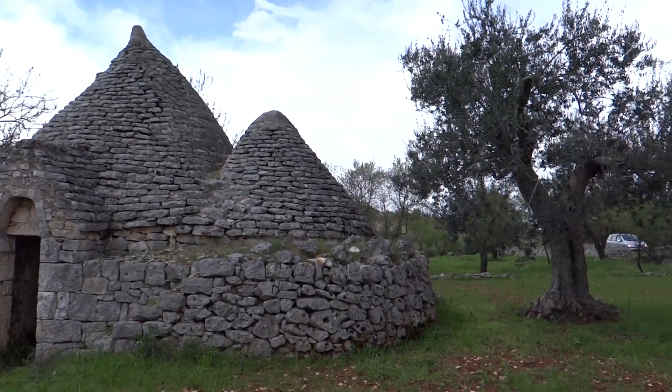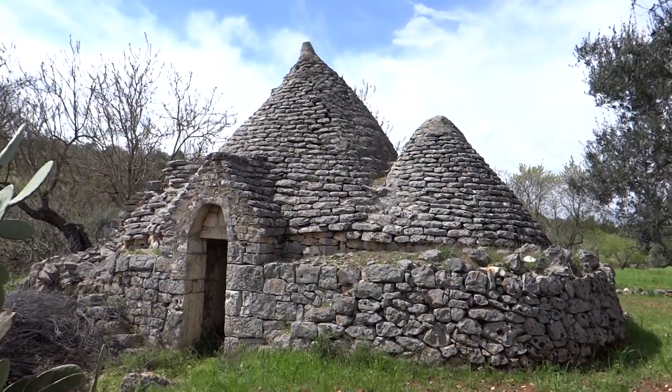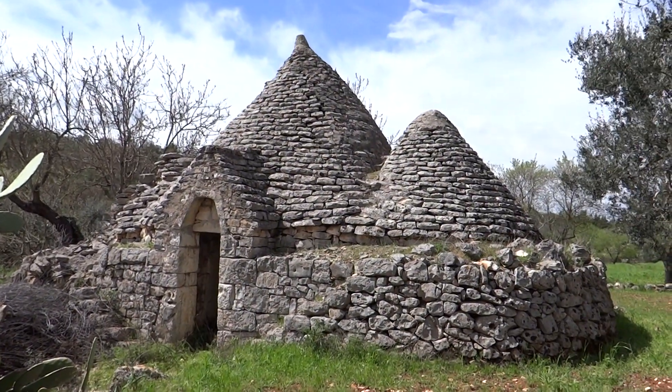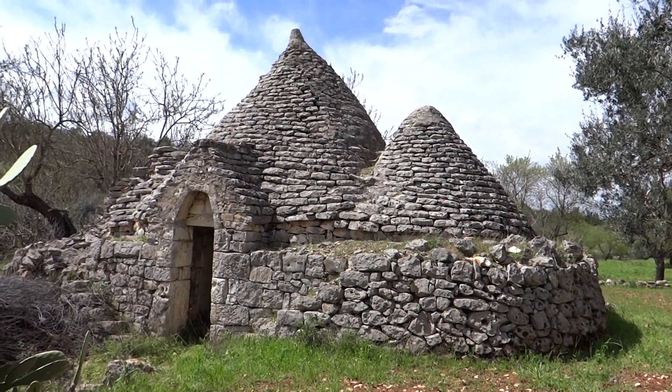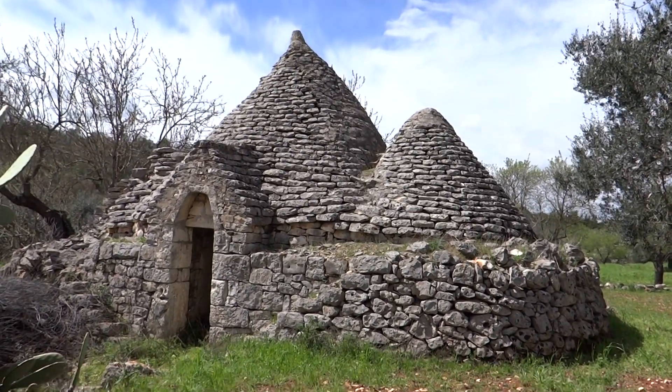They're sitting amongst all these lovely olive trees, and if you fancy picking one of these up you can get one for about €30,000. But as far as I know they're all UNESCO protected, so if you want to get one of the roofs rebuilt it's going to cost you €15,000 just to do that.